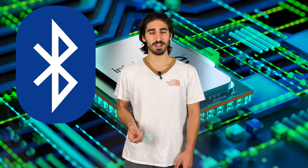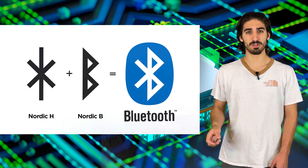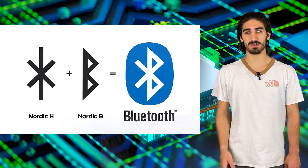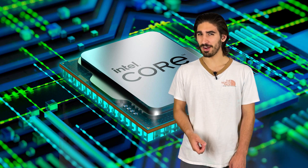As for the Bluetooth symbol, it's actually a combination of this king's initials — the H for Harald and the B for Bluetooth — in his traditional runic script. I doubt that he would have guessed that his initials and his name would be used for a wireless technology about a thousand years after his death.